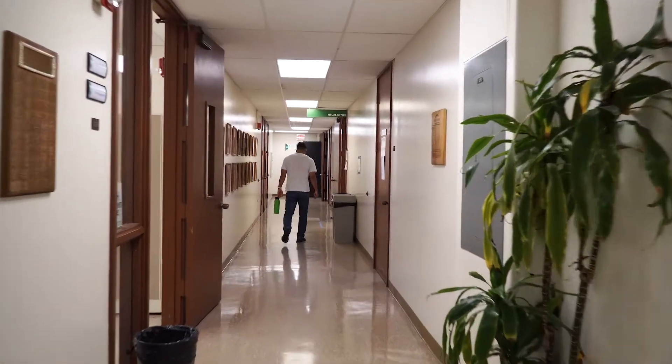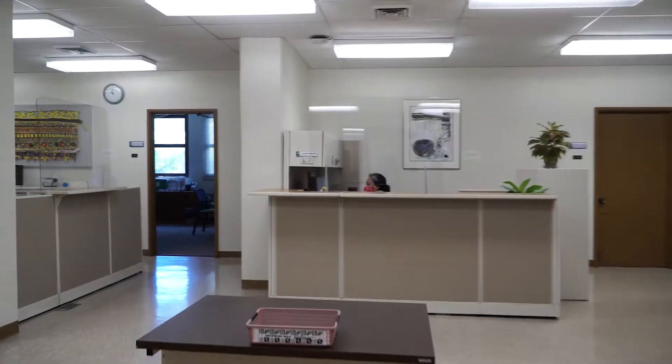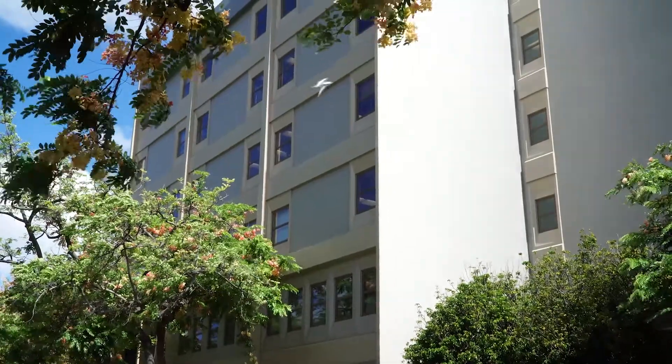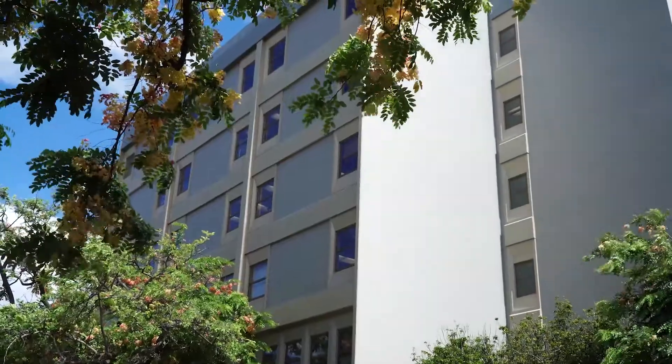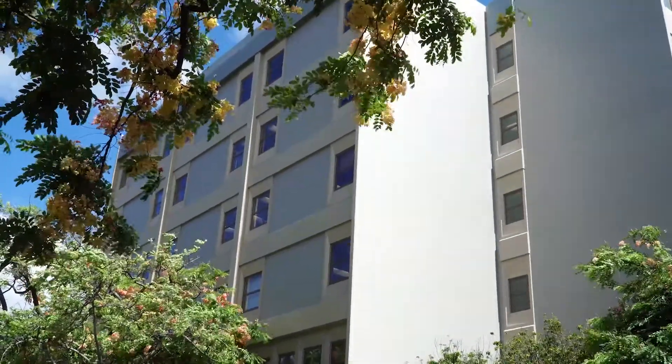The second floor is home to CTAHR's administrative offices. As a student, you might come to print your research paper, meet the dean, or deliver mail as a student assistant. In the upper levels of Gilmore Hall, you will find teaching labs, research labs, and offices of faculty from the Plant and Environmental Protection Sciences, our PEPS department.